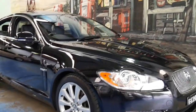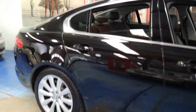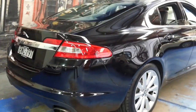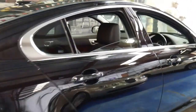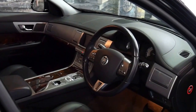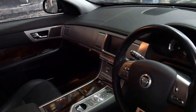Welcome to the Old Timer Centre. This 2011 Jaguar XF is called a High Luxury and it comes with many additional features to the standard car. It's metallic black with black leather interior and it's done 154,000 kilometres since new. It's got the petrol V6 engine which sounds absolutely fantastic.